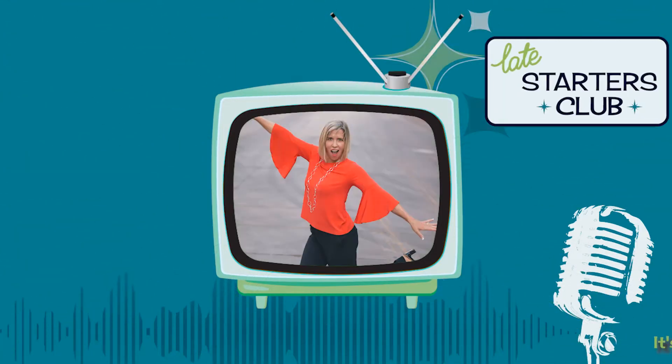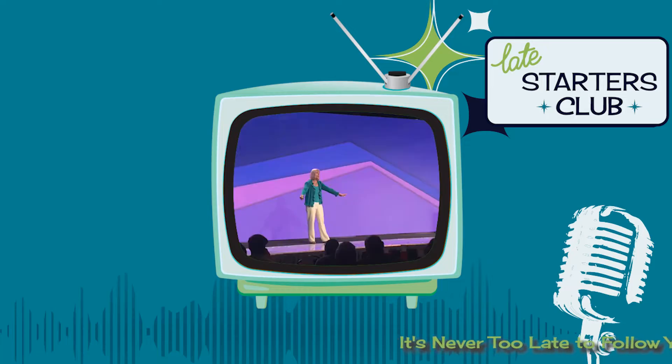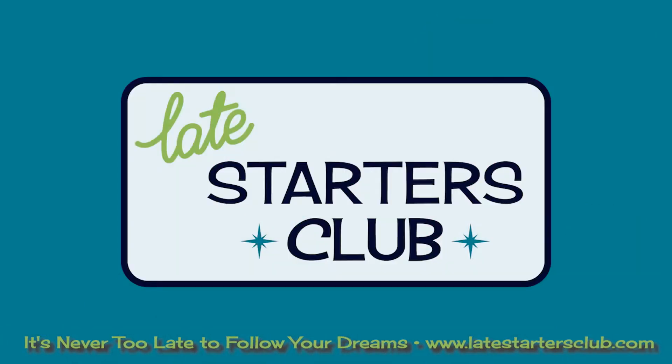Hello Dreamers. Welcome to the Late Starters Club, giving you the inspiration, mindset, and tools you need to start something midlife and beyond. Remember, it's never too late to follow your dreams.